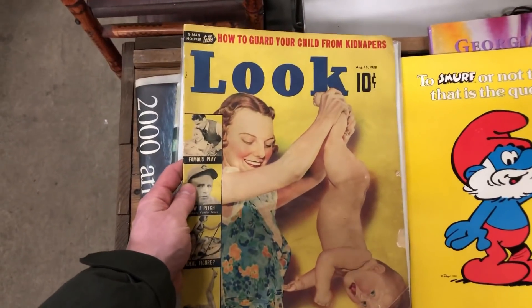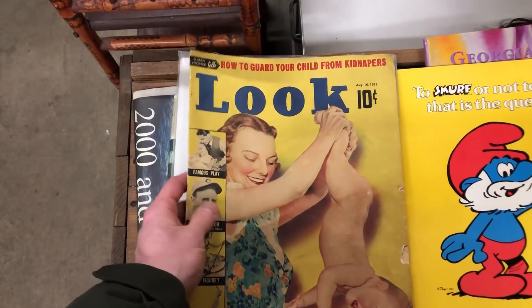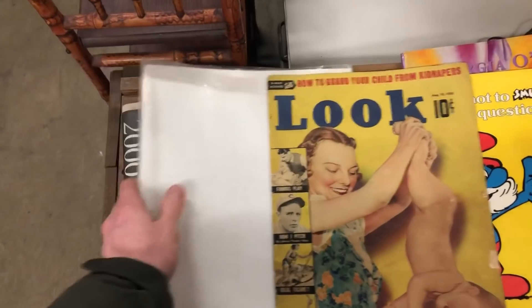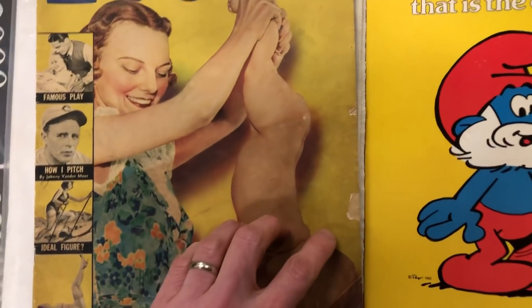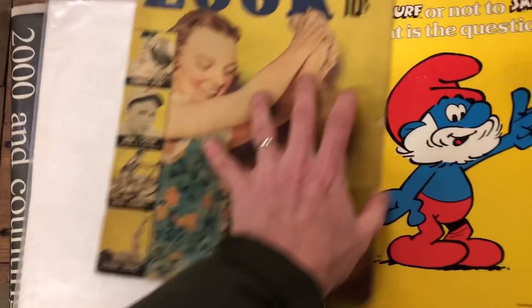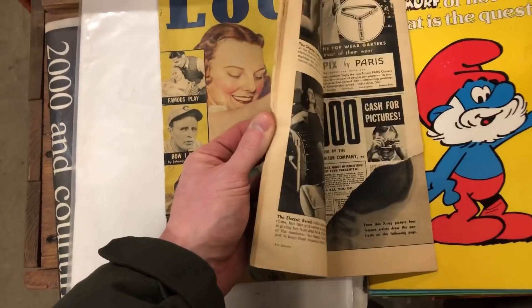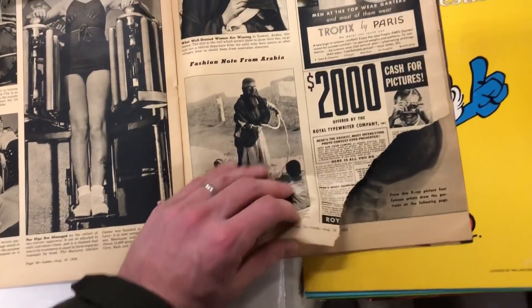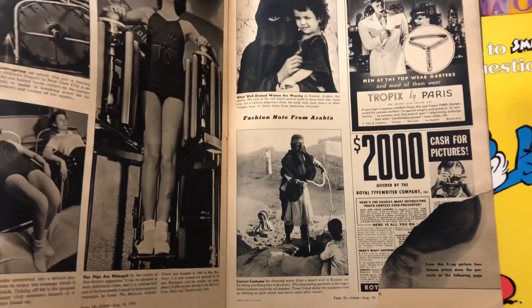Now these types of magazines are great if you could pick them up, but you've got to be careful about condition. This originally was in a bag and board, but I took it out because you want to look inside before purchasing. Now these little dings over here — okay, that won't take away from selling it. But what is a problem is when you open it up inside and you see this damage — that is pretty much going to ruin the value of it. So I'm going to have to pass because of that.